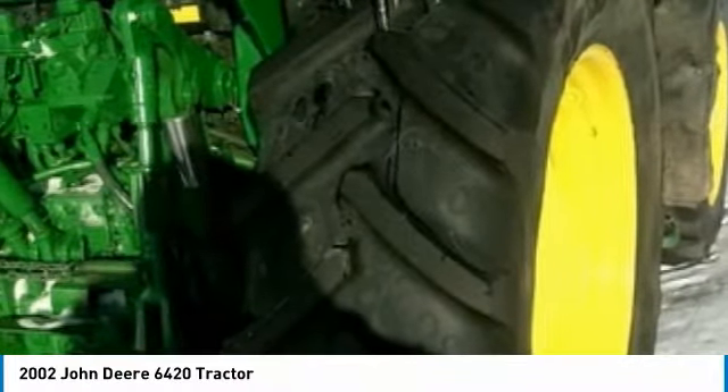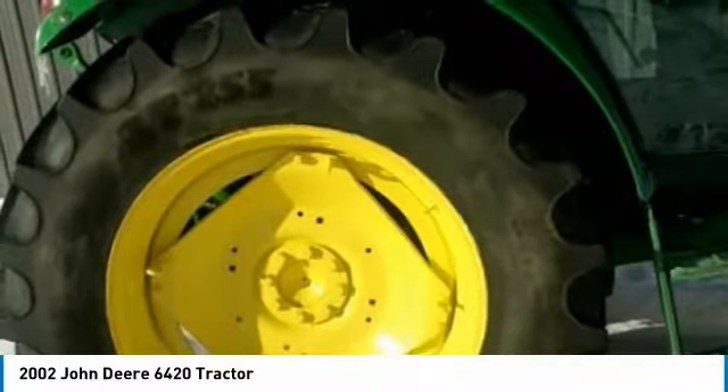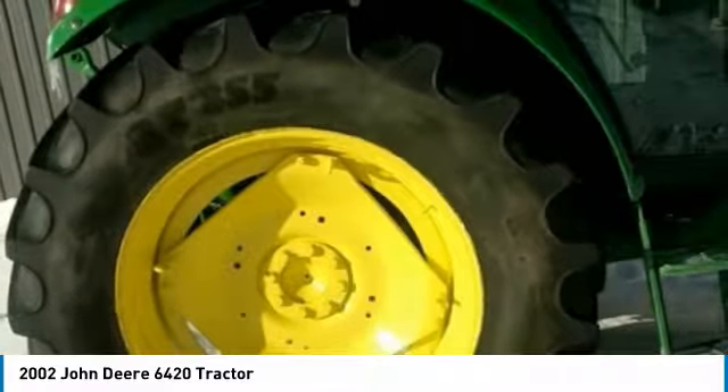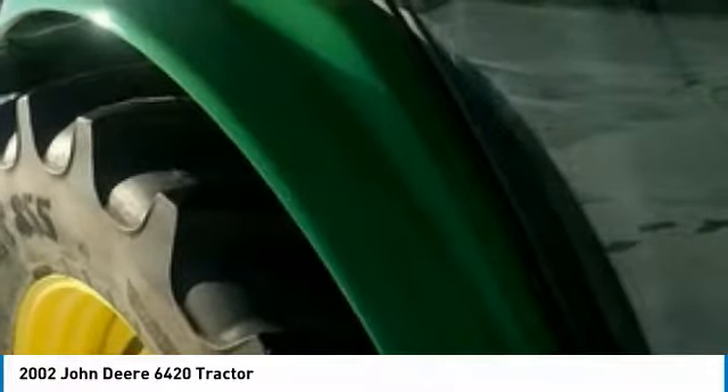Don't miss out on this amazing opportunity to gain industry success, because this 2002 John Deere 6420 tractor is priced well below its true value. Call today for more information on how you can put this industrious 2002 John Deere 6420 tractor to work for you.